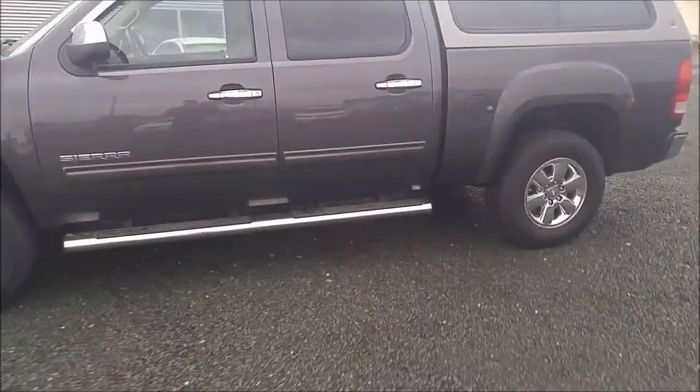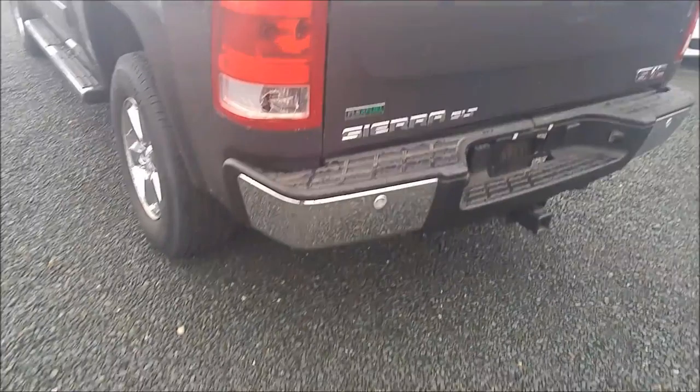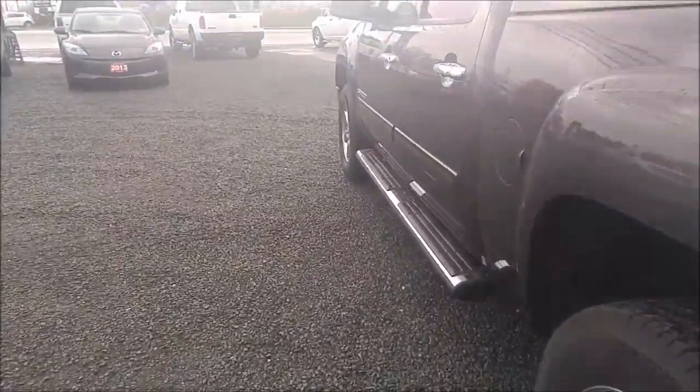This truck comes in crew cab. It's also got a matching canopy. You've got your trailer tow package of course, and rear sensors.